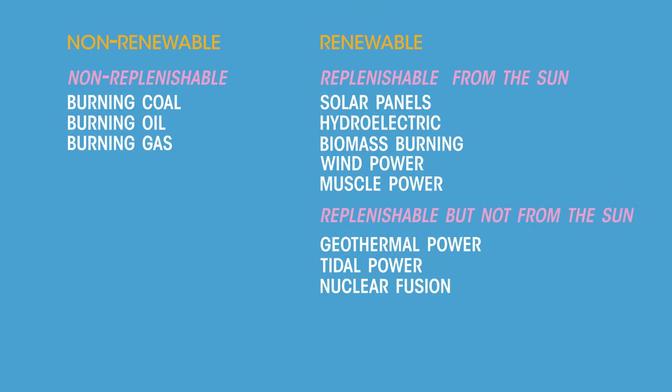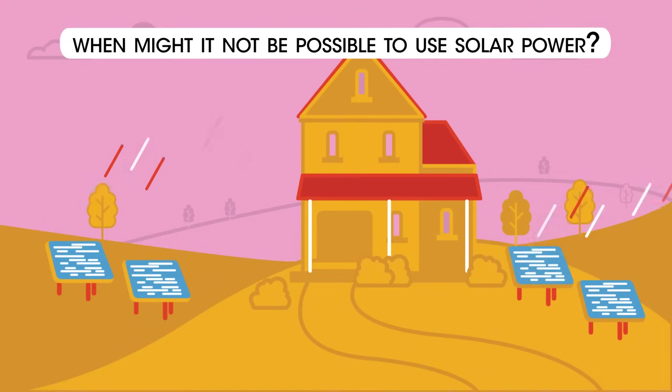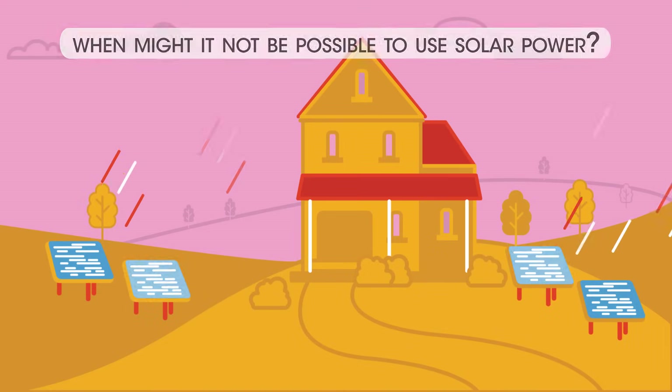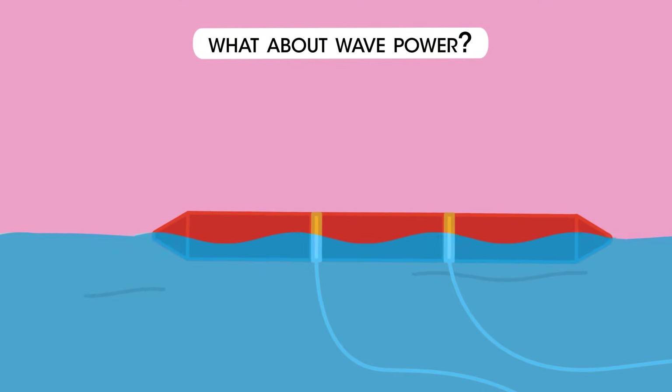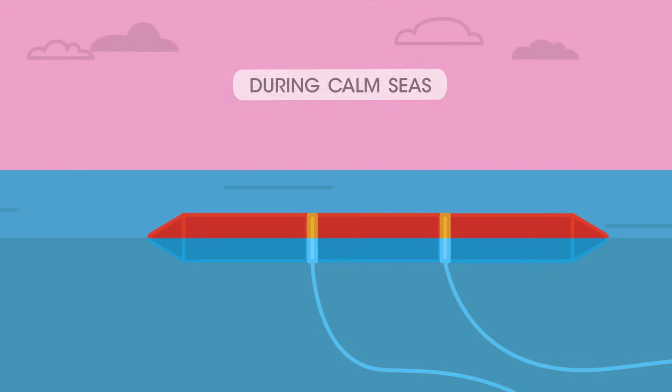Some energy resources are more reliable than others. When might it not be possible to use solar power? During the hours of darkness, of course. What about wave power? When might that not provide much energy? During calm seas.